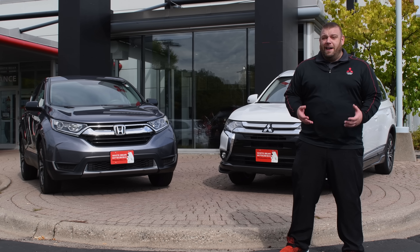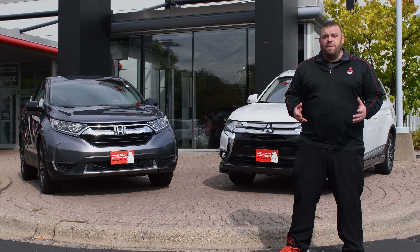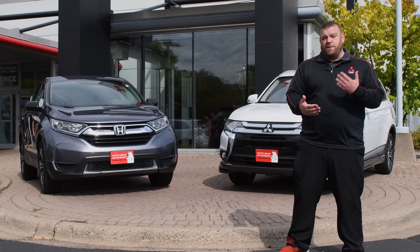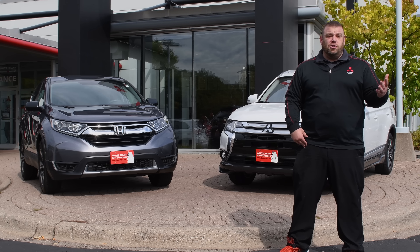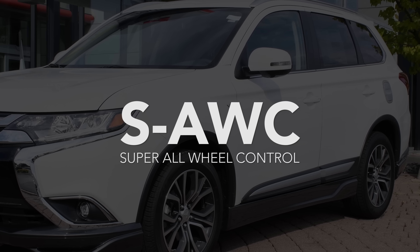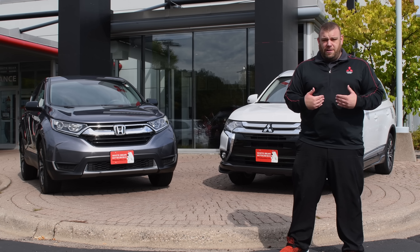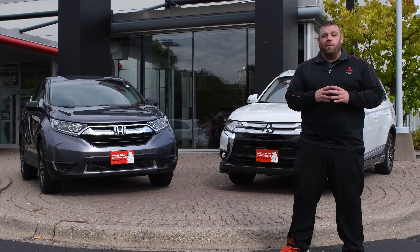The last thing I want to talk about is the four-wheel drive system. The Honda CR-V has a four-wheel drive system that allows power to move from the front wheels to the rear wheels. In the Mitsubishi Outlander, on SE, SEL, and GT trim levels, Mitsubishi offers Super All-Wheel Control. That means when the front wheels slip, not only can it move power to the back wheels like the Honda, but unlike the Honda, it can also move power side to side — that's why they call it Super All-Wheel Control.